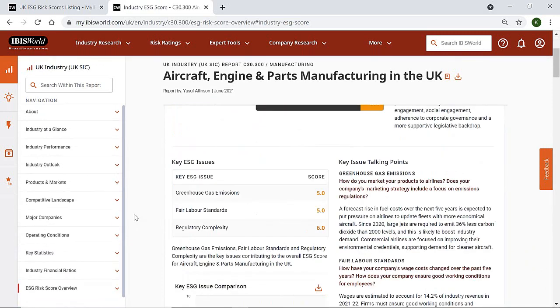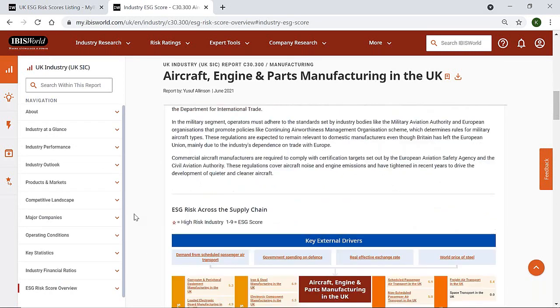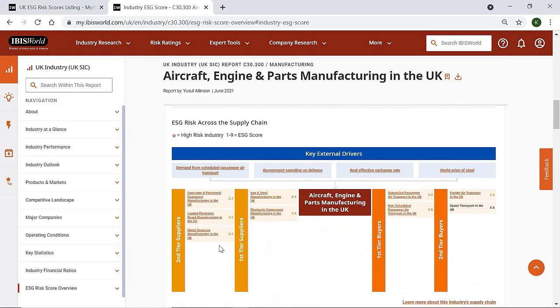Towards the top of the ESG report, each risk score rating also includes risk scores for the industry supply chain, so you can see the extent to which your potential suppliers could be affected by ESG issues both upstream and downstream. Given that any problems in these areas could filter through to your suppliers' operations, it's a good idea to identify how exposed their supply chains are likely to be to ESG issues. This means you can be more assured that your suppliers' operations will continue to run smoothly in the future, as ESG regulations continue to grow.